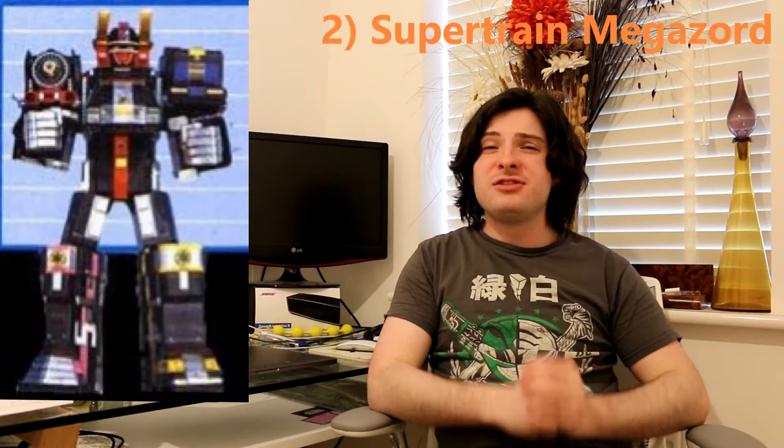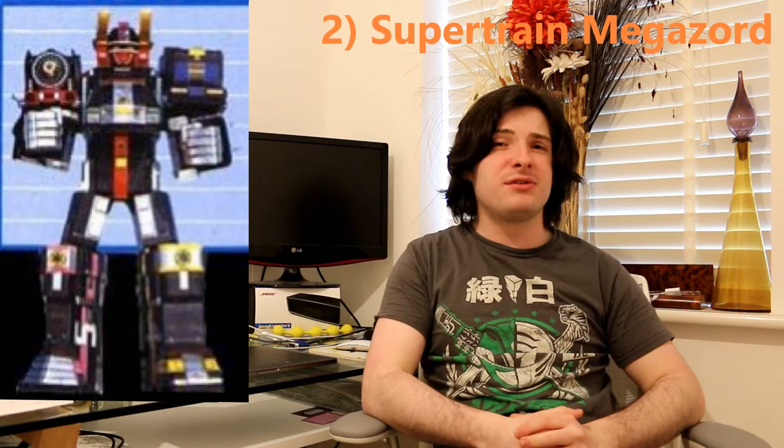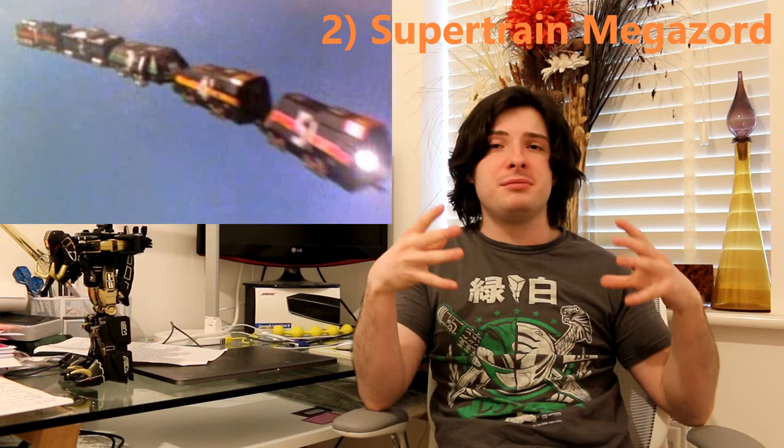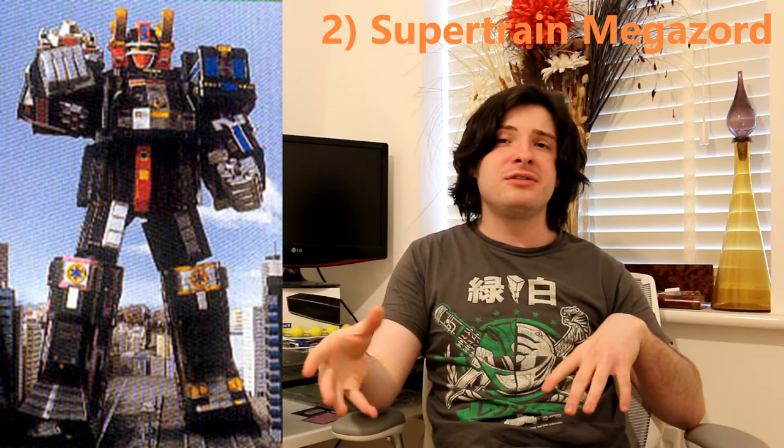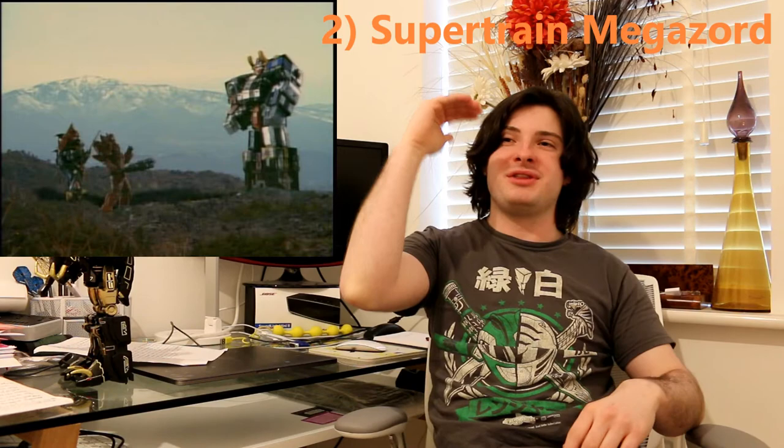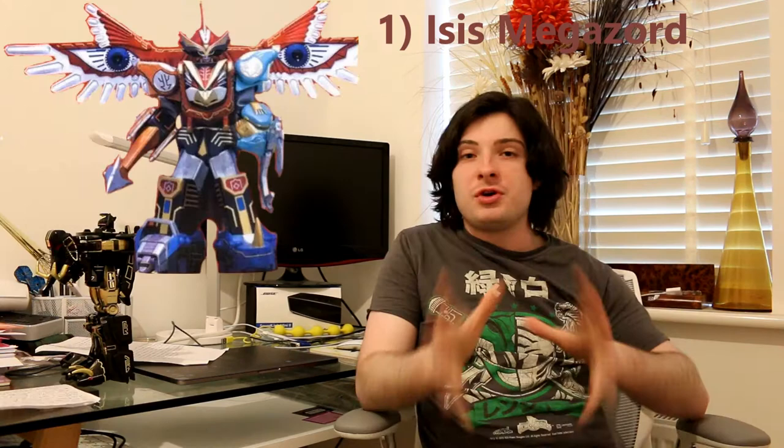At number 2 is the Super Train Megazord. This one is huge — this one is a beast of a Megazord. The transformation sequence is amazing: it flies off the tracks, transforms in mid-flight, and lands back on the tracks. It comes with rocket launchers and a turbine for extra firepower, and it carries the Rescue Zords and Megazords as well. I remember when it was introduced — the Rescue Megazord was getting completely wrecked by two monsters, so the Rangers had to pull out the Super Train Megazord. And in that one shot when you have the Super Train Megazord there and the monsters just look at each other like, we're so screwed.